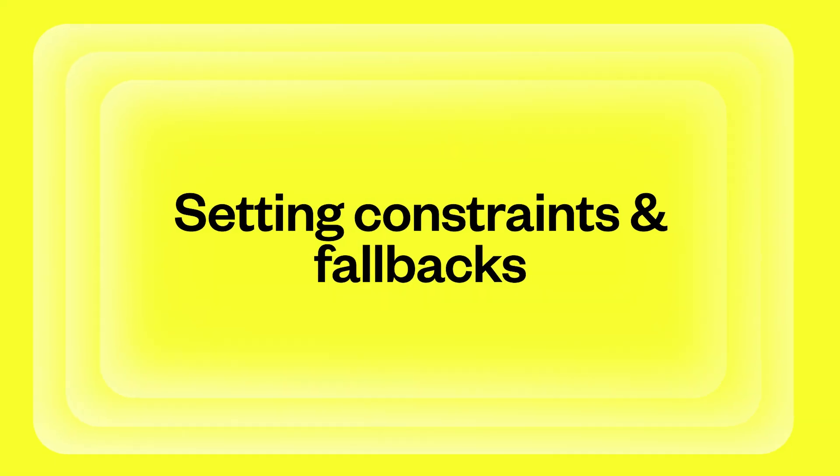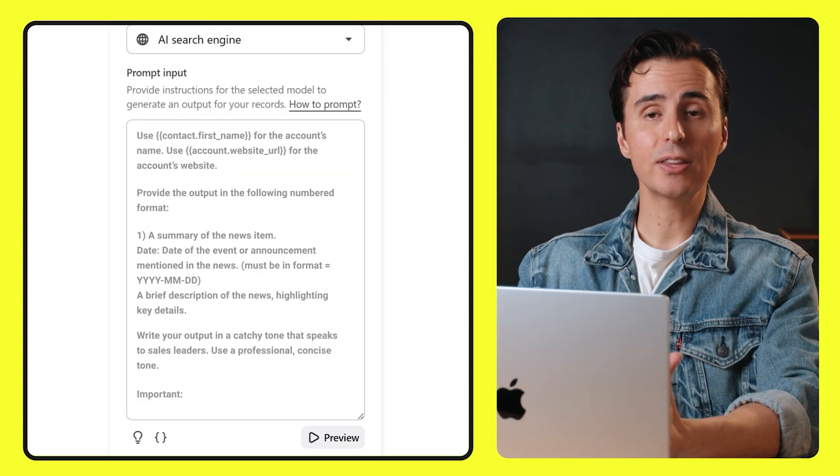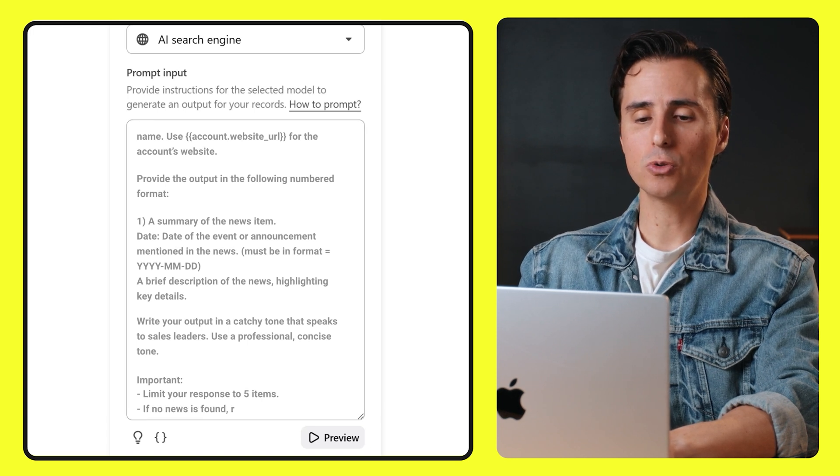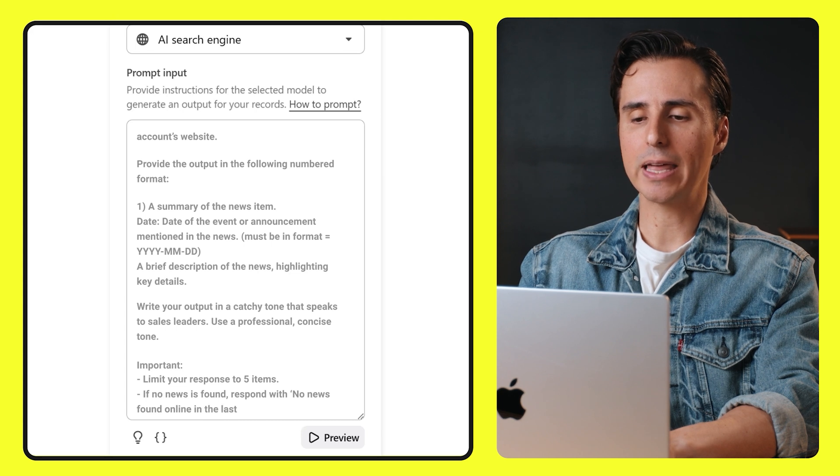In this next step, we're going to do something that most people forget to do, and that's setting constraints and fallbacks. Say you only want five news items, or maybe the AI can't find anything — what do you do? You plan ahead. Let's tell the AI to limit the response to five items, and we'll give the fallback: if no news is found, respond with 'no news found online in the last three months.' Adding constraints and fallbacks keeps everything on track and gives it a plan B. A fallback is like a safety net — if the AI finds nothing, it won't panic.